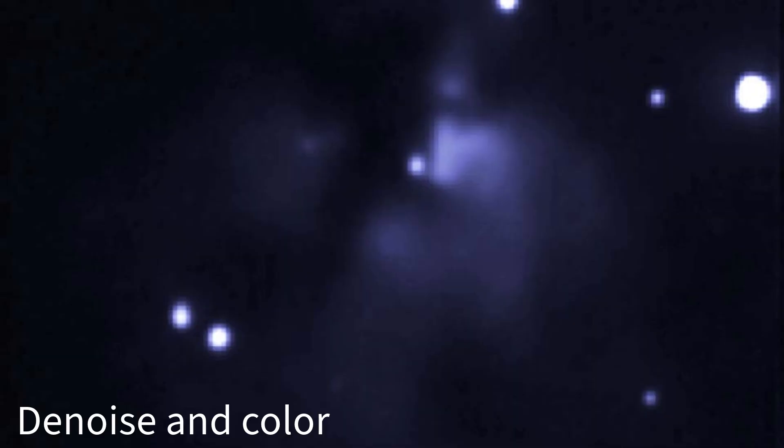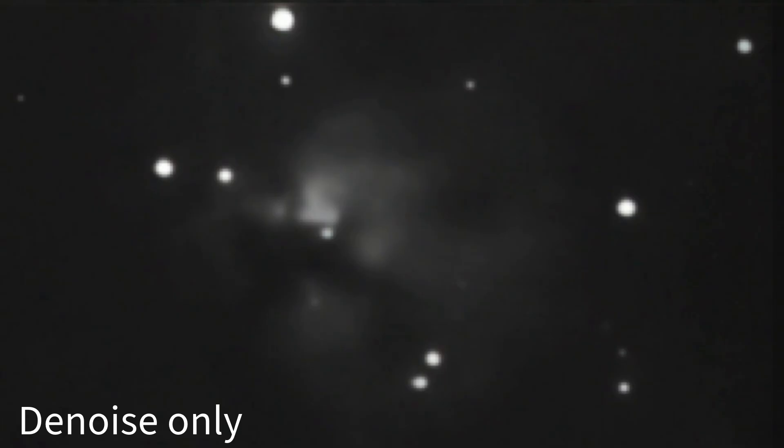NGC 1579 is a gorgeous emission and reflection nebula about 2,100 light-years away in the constellation Perseus. It's often compared to the famous Trifid Nebula in Sagittarius, hence the nickname Northern Trifid. But unlike its southern cousin, NGC 1579 has a cooler, moodier color palette — a mix of blues, reds, and dark shadows, almost like a cosmic watercolor painting. If Vincent van Gogh had a telescope, he might have painted this instead of Starry Night.